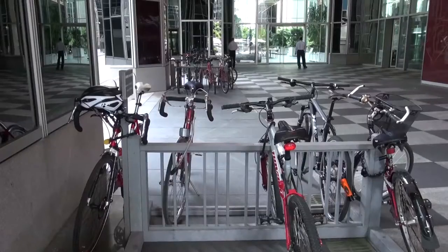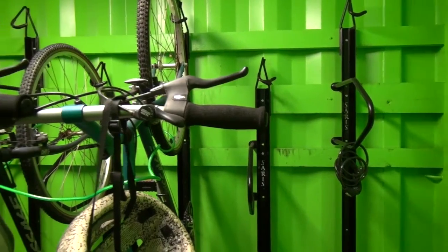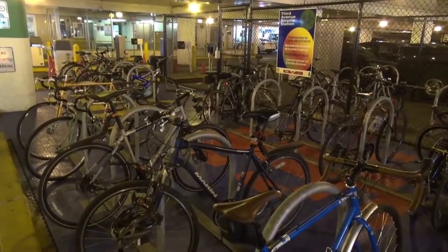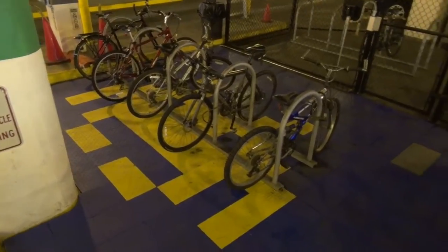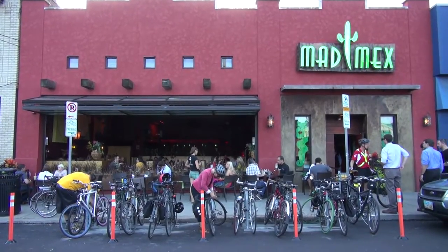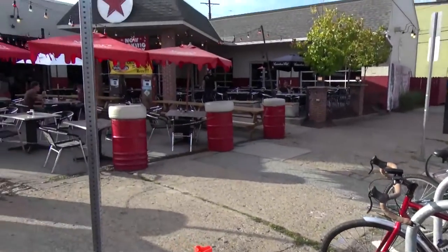One of the things that Bike Pittsburgh has been really effective on is getting innovative bike parking around the city of Pittsburgh. Three things you're about to see that we helped advocate for are: a shipping container that has been retrofitted to secure bike parking; a parking garage owned by the Pittsburgh Parking Authority that's been retrofitted to quadruple the amount of bike parking in that facility; and a number of bike corrals on-street parking swaps where we've removed car parking and put in bike corrals.